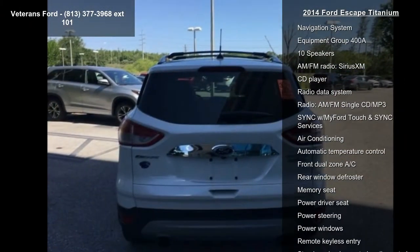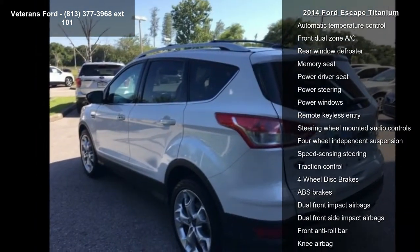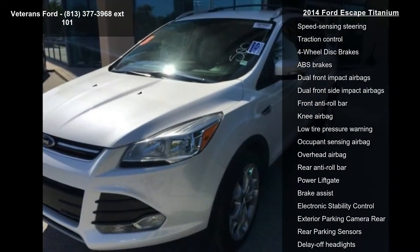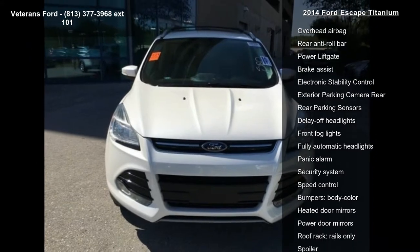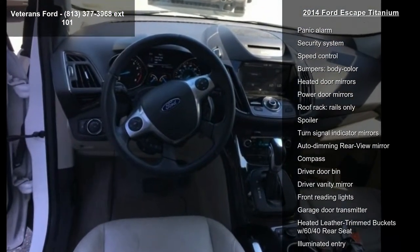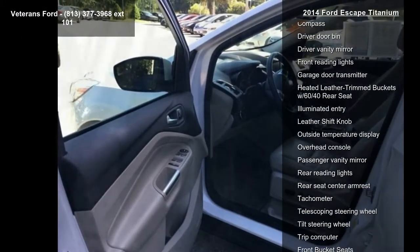Some of the top features included with this vehicle are Navigation System, Equipment Group 400A, 10 Speakers, AM FM Radio, Sirius XM, CD Player, Radio Data System, AM FM Single CD MP3, Sync with MyFord Touch and Sync Services, and Air Conditioning.